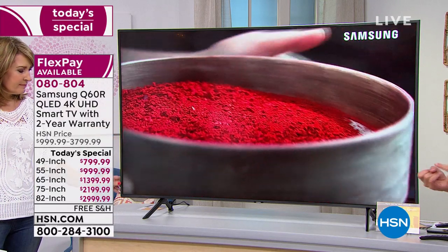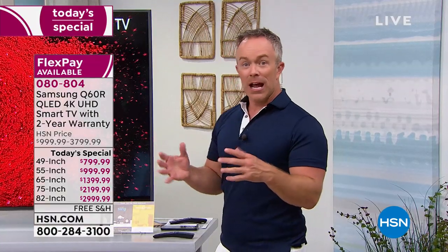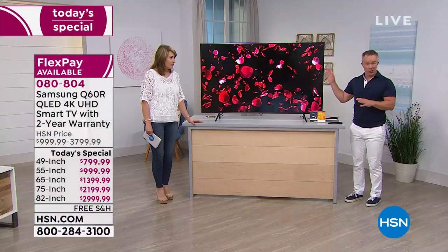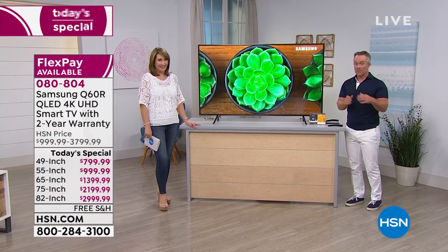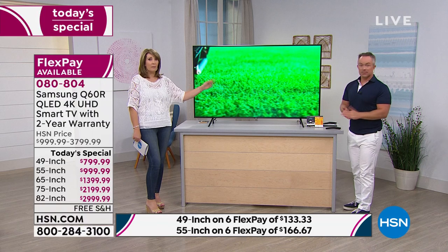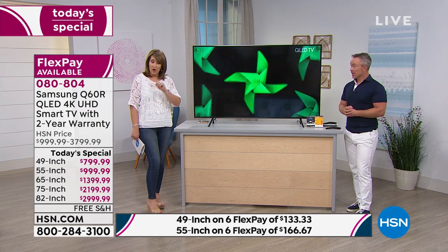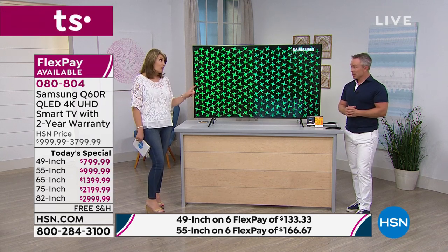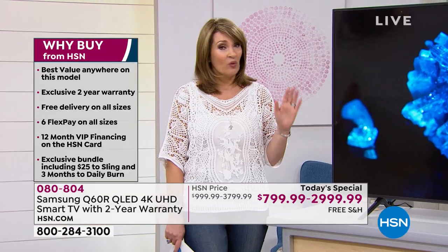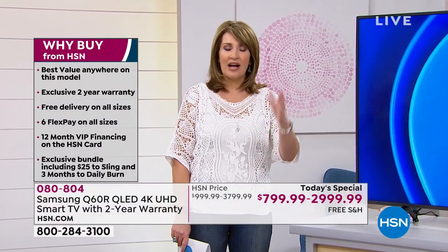I have a Samsung 4K TV at home, but I want bigger — I want QLED. Think about the longevity of this product. You're investing in the number one name. Their number one model last year was the Q6; this is their 2019 version. Nobody has this deal — our offer is the best offer. We have FlexPay and you get a two-year warranty. Nobody gets that unless you buy it from us today. Warranty matters when it comes to a television.